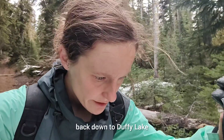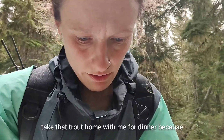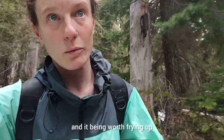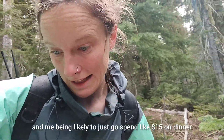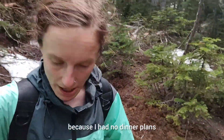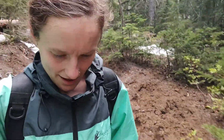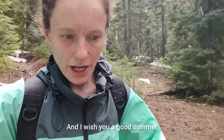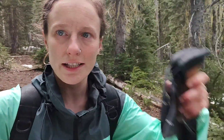Back down to Duffy Lake I go. I decided to take that trout home with me for dinner, because after hiking over 10 miles with more to go, and that being the only fish I caught — it being worth frying up and me being likely to just spend $15 on dinner when I got back to town since I had no dinner plans — heck yeah, I'm gonna fry up some trout for dinner. Anyway, thank you guys for watching. Hopefully this was helpful, or at least entertaining. I wish you a good summer and lots of good adventures! Take care!